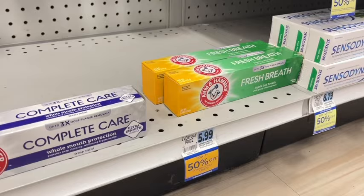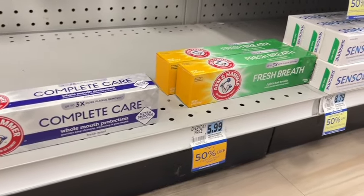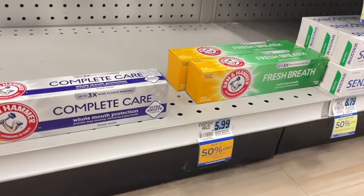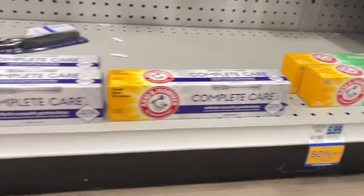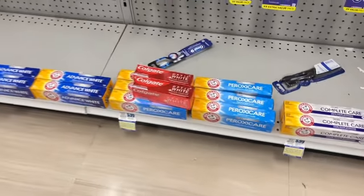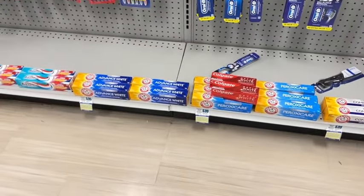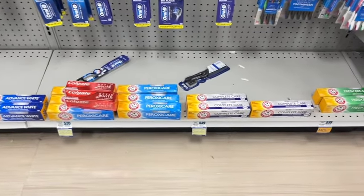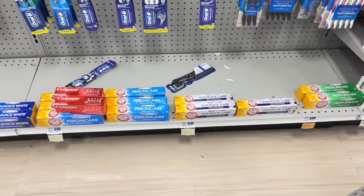That way you guys can know if you want to go ahead and make a deal out of this, especially if you have a bonus cash challenge for oral care. This could end up being a good deal. They are $5.99 regular price, so you'd have to put your scenario together to see if it's going to be worth it with the Ibotta rebate and the bonus cash challenge.